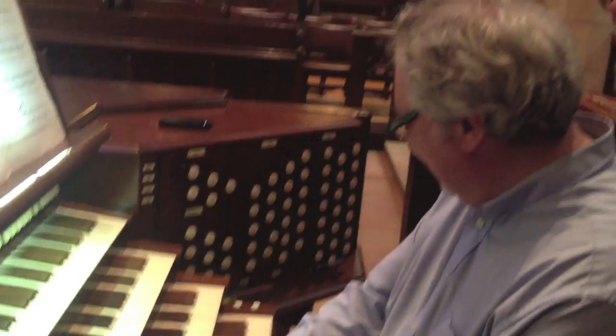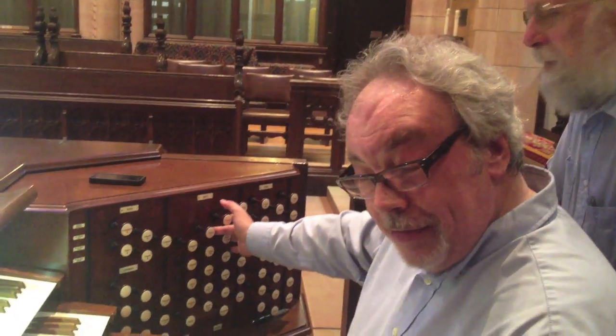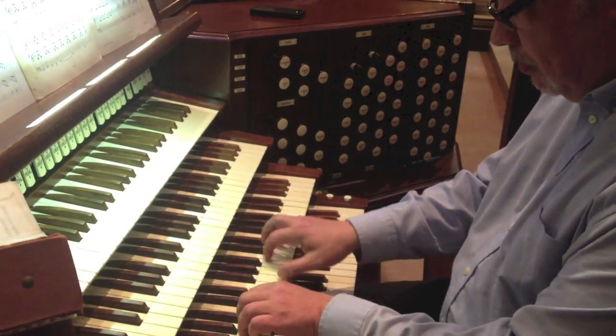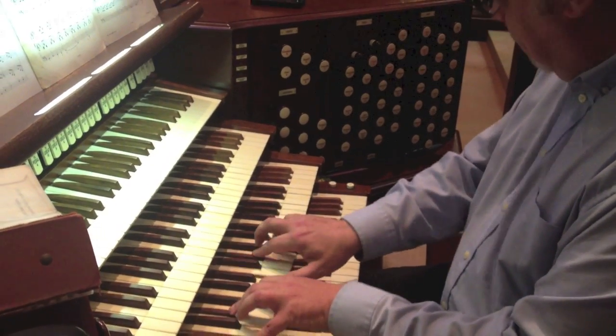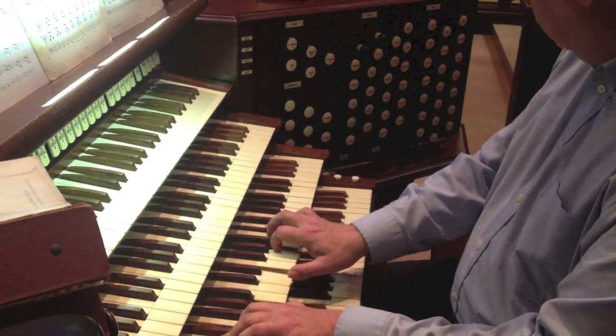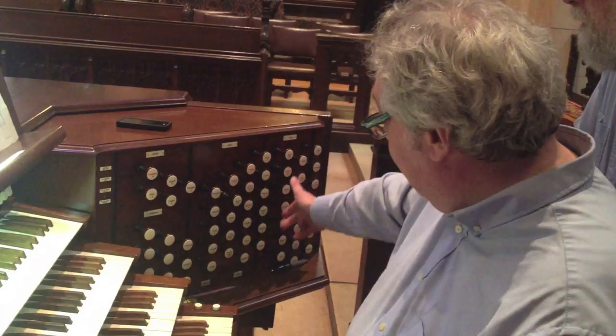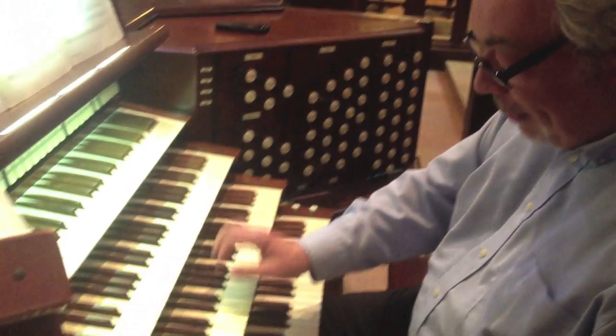So they don't make them like that anymore? They certainly don't. Also on the Great, we have a new set of chorus reeds, which have a certain amount of brilliance, as well as the presence of a cornet for French baroque music and various other requirements.